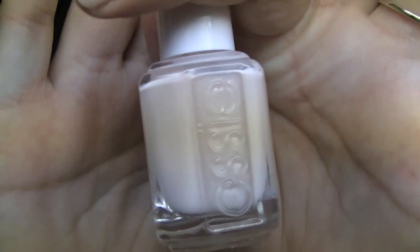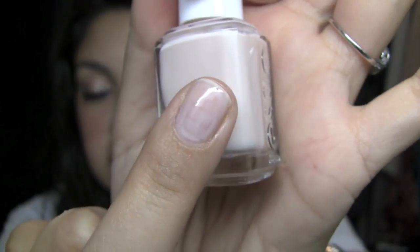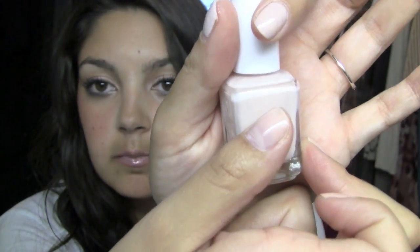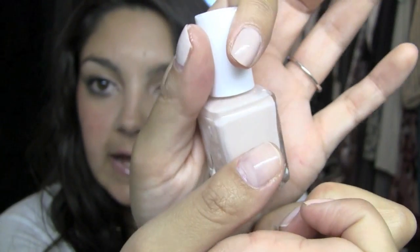Next is by Essie — I think this was a limited edition, part of the Judith Ripka line, and it's called Put a Ripka Ring on It. I have it on my middle finger. This one was definitely one of those that needed a third coat. It's very similar to Bubble Bath, kind of hard to see, but a little bit more opaque than Bubble Bath.